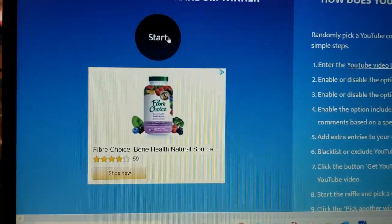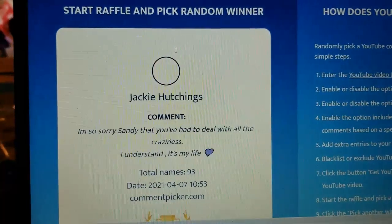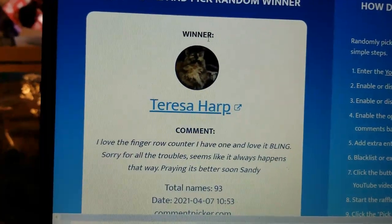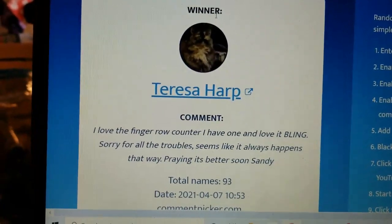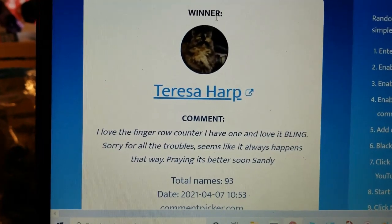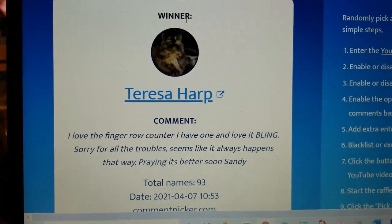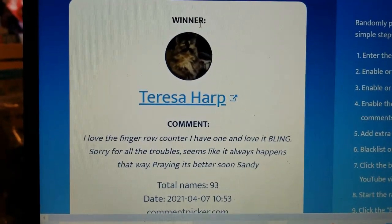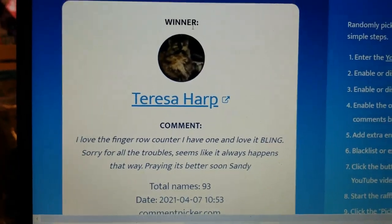Are you ready? Here we go. Teresa Hart — Teresa Hart, you are the winner of the first row counter! Please contact me and give me all of your information so I can get this out in the mail. Congratulations!